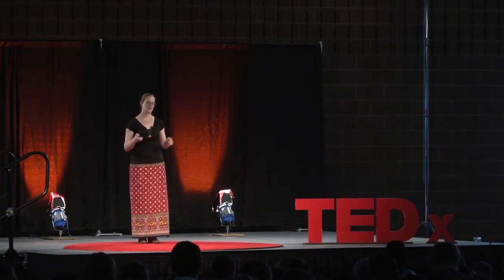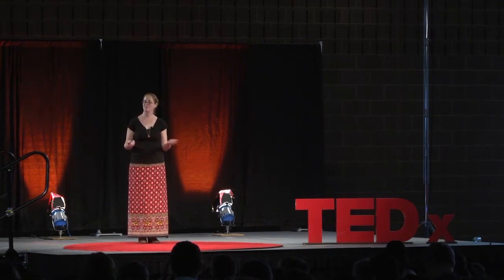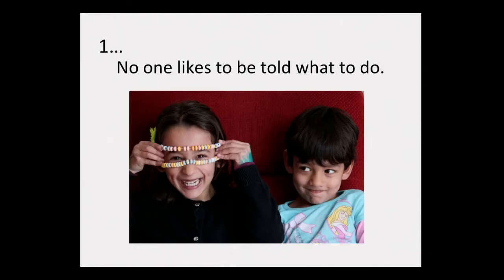The first incredibly powerful insight: no one likes to be told what to do. People hate being told what to do. I have a picture here of my two children, five and three — and anybody with kids, or who remembers being a kid, remembers you didn't like being told what to do. As we get older we learn to manage that feeling, but it never really goes away. We never really like being told what to do.